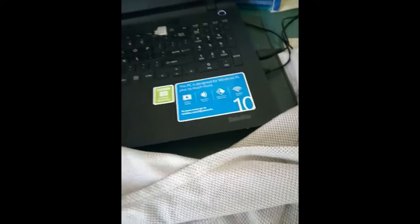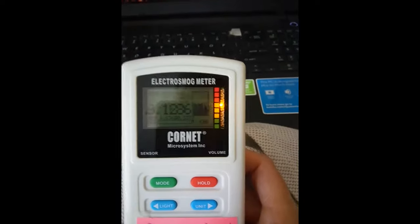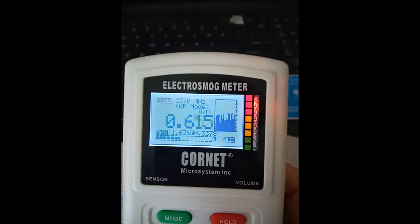I promised to show you my shielding t-shirt, and I'm measuring radio frequency right now to show you how much the exposure goes down after wearing the t-shirt. I loaded my website on Wi-Fi, my cell phone is on airplane mode, and here I have the cornet measuring radio frequency.